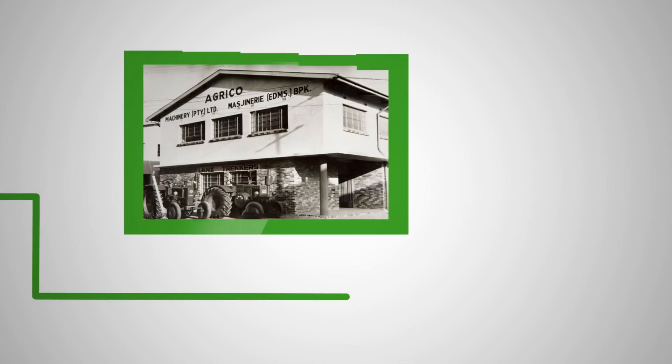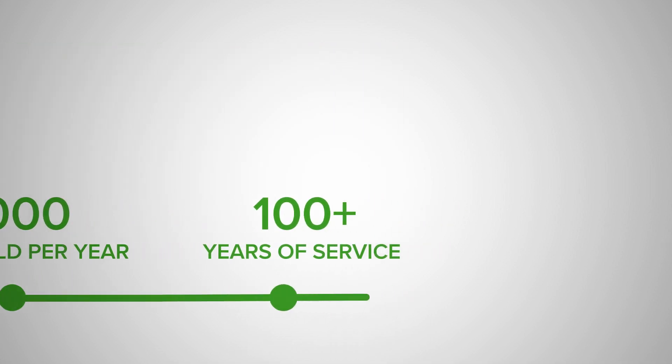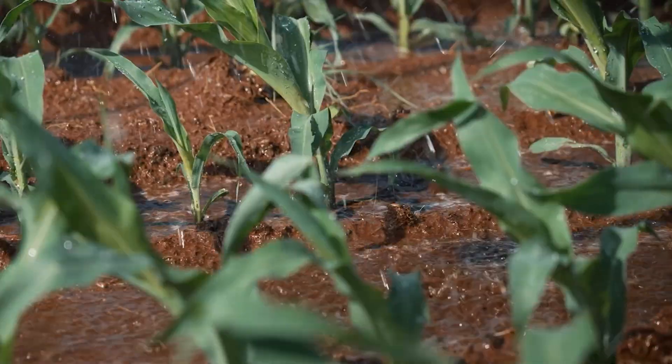Since the build of our first machine in 1988, AgriKu has been at the forefront, manufacturing and erecting over 10,000 pivots. Our revolutionary AgriKu pivots are redefining the application of water and nutrients to crops throughout the continent.